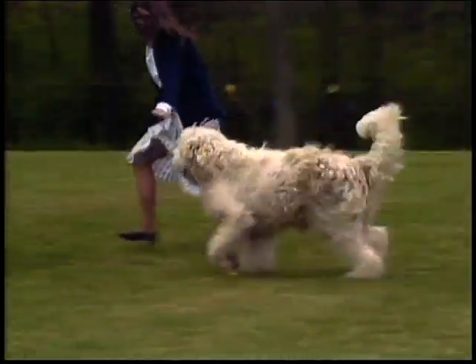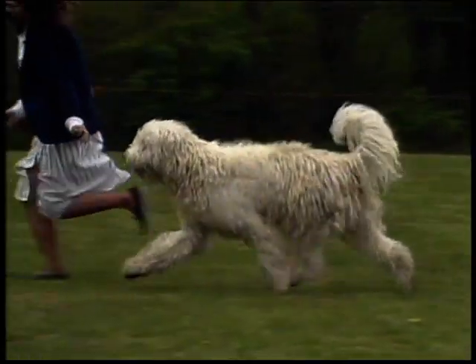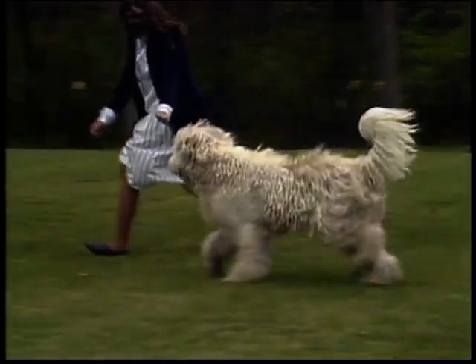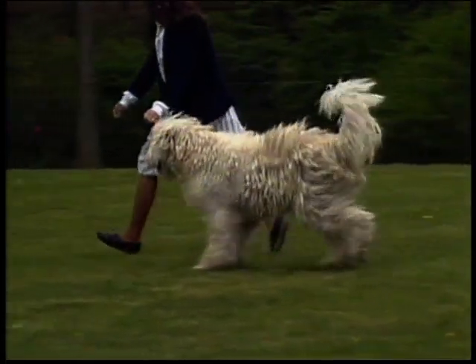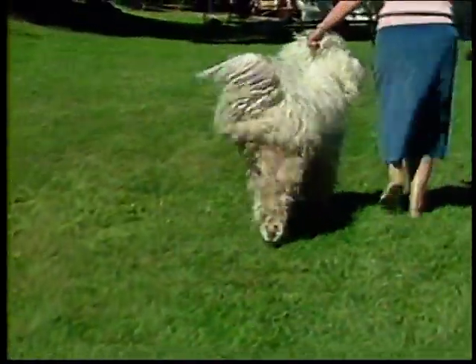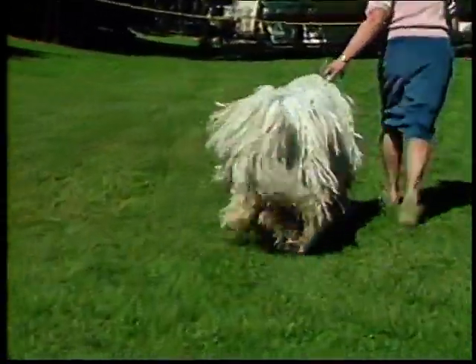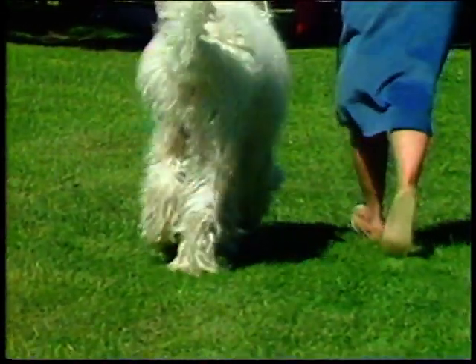This dog is well-balanced and has excellent reach in front and drive in the rear. Notice that as the front foot comes in contact with the ground, it is extended well out in front of the dog. The rear is powerful and provides good, strong drive — the rear foot moves smoothly with each step and doesn't exhibit the exaggerated kick-up. From the rear, the legs converge slightly as the dog moves off. Rear movement is best evaluated by watching the pads of the feet as they emerge from the coat. This dog's pads and legs are moving in a straight line, which is correct. This dog is moving away correctly with slight convergence, and the feet and hocks are carried through properly.